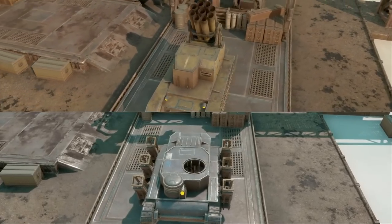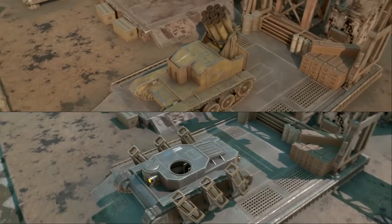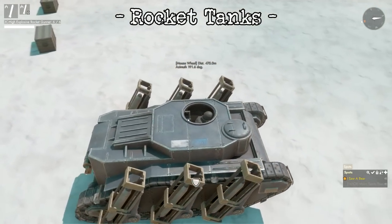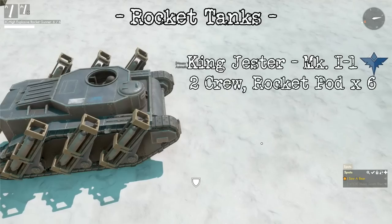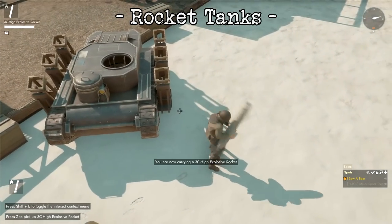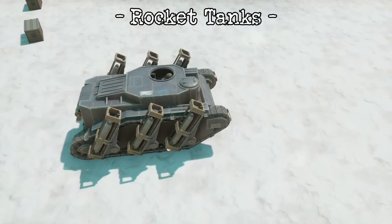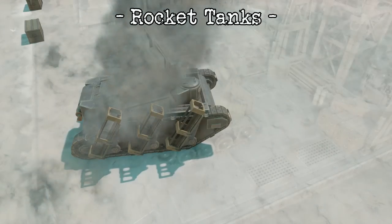Up next, we have a new class of tank, which I'm dubbing AA Tanks — that's Armored Abominations. In all seriousness, these are Rocket Tanks, based off the Scout Tank and Tankette chassis respectively. The Wardens come in with the King Jester Mark I-1. It's a Scout Tank that has had its turret removed but has strapped 6 rocket tubes to its sides. Like all rocket vehicles, these have to be loaded one by one. These are high-explosive rockets. It carries a driver and a gunner which controls the rocket pods, and they'll most likely need a forward spotter to spot the fall of the rounds.